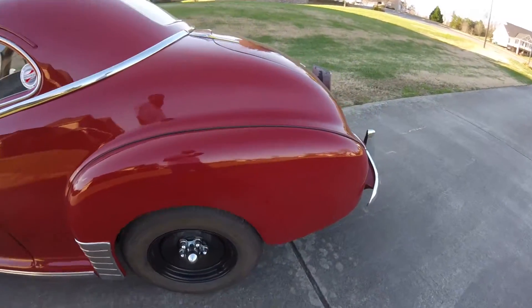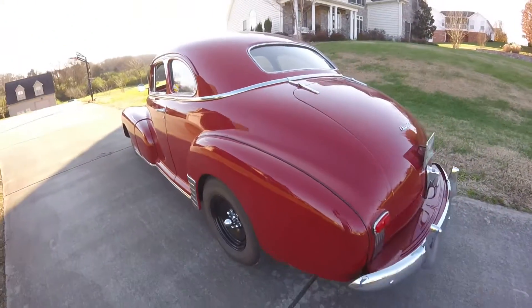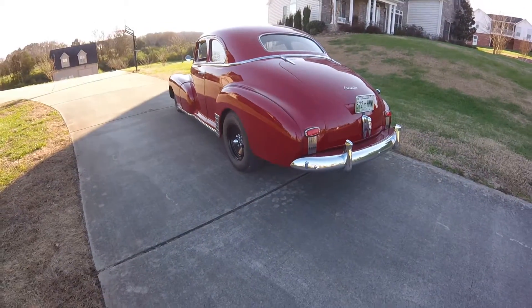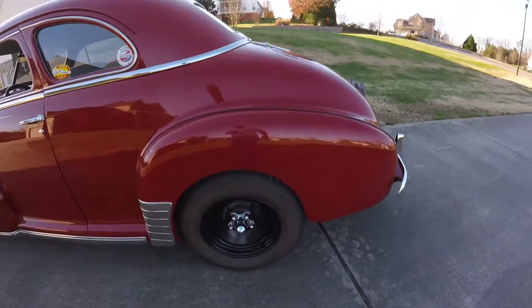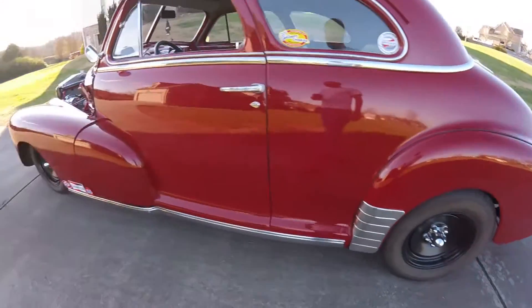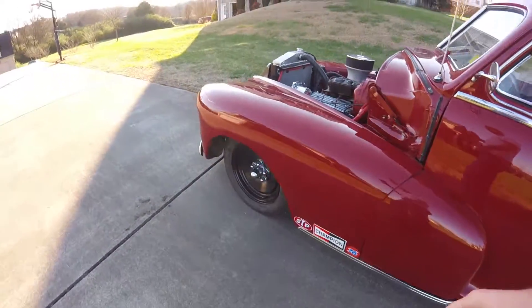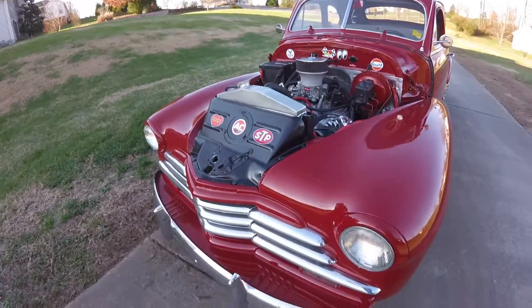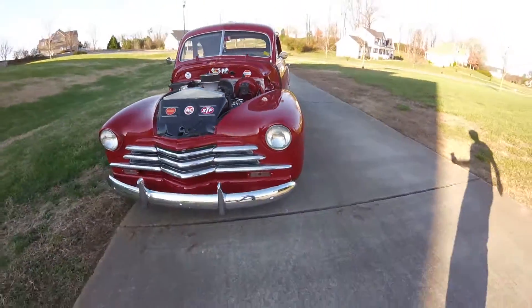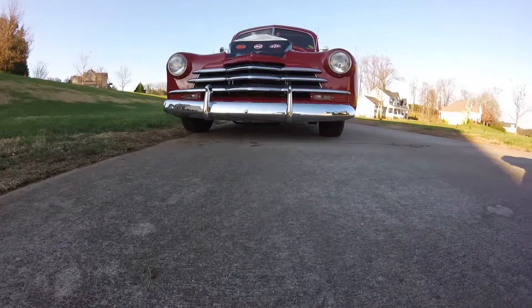I've been driving it for a few minutes and decided I wanted to make a video. I love driving this car — got a lot of time and money in it, so why not drive it? I'm one of these that drives; I'm not gonna just sit there and stare at it. It's got Craiger S/S wheels on it — love those wheels, they're awesome.